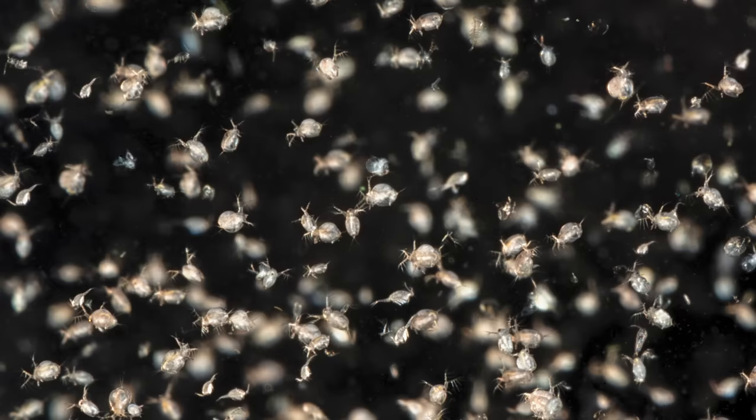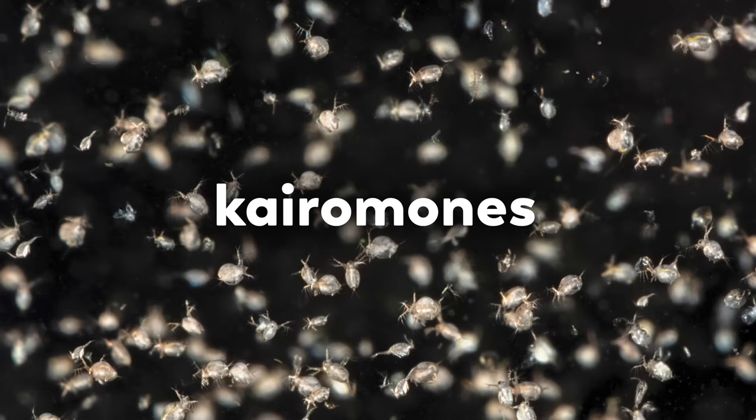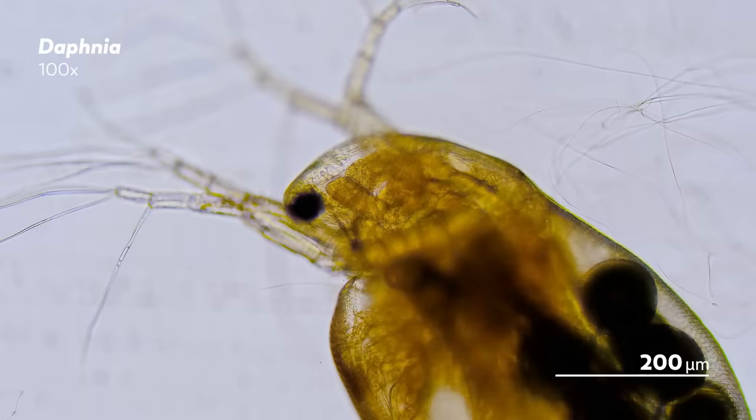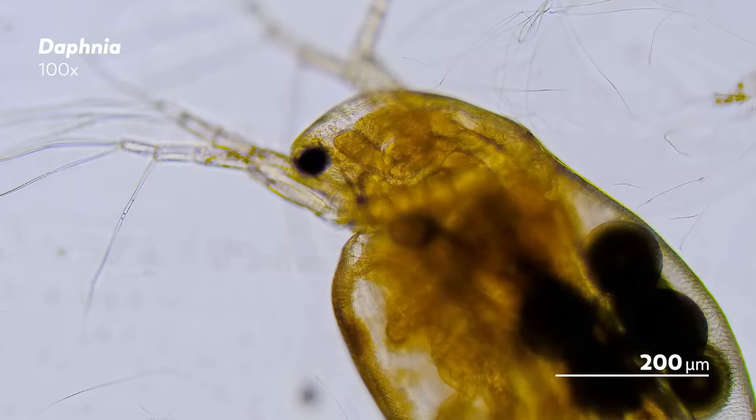During the night, they move upwards, able to eat without fear of looming threats. Daphnia arrange this diel vertical migration around the presence of fish kairomones — chemical signals that alert them to the proximity of fish. If they don't detect these signals, the Daphnia might just spend the day hanging out towards the surface so they can gather more food.